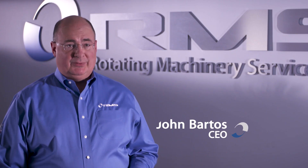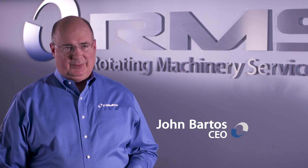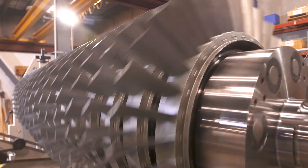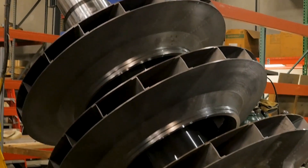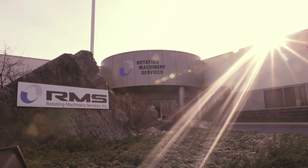RMS is an aftermarket services and engineered solutions provider for critical rotating equipment. We are the OEM for AC Compressor and Conmec, and we also service all nameplates of equipment for axial compressors, centrifugal compressors, expanders, turbines, and oil-free screws. We have our main office in Bethlehem, Pennsylvania — that's where we have our shop and engineering.